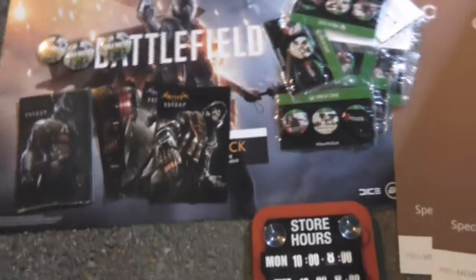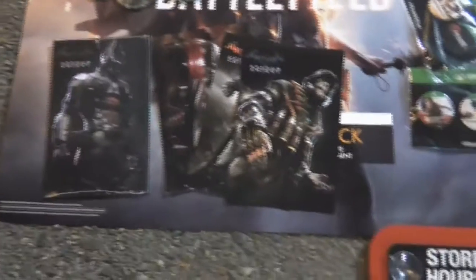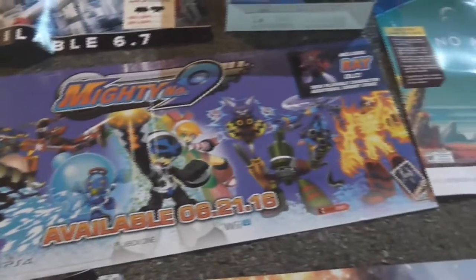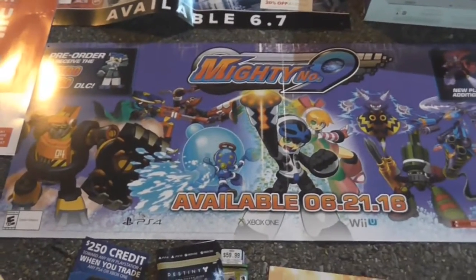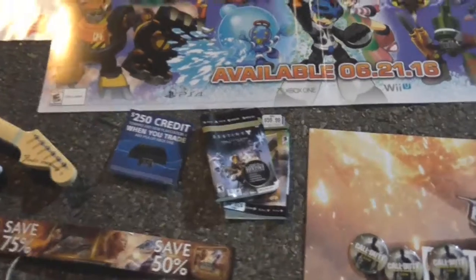Battlefield 1 poster — this is my second one. I gave the first one to my son. Call of Duty Infinite Warfare — more like Infinite Dislikes. Batman Arkham Knight — I assume these came with a strategy guide. Mighty No. 9 — pretty decent sized poster. I wish the gameplay didn't look like it sucked so much shit.